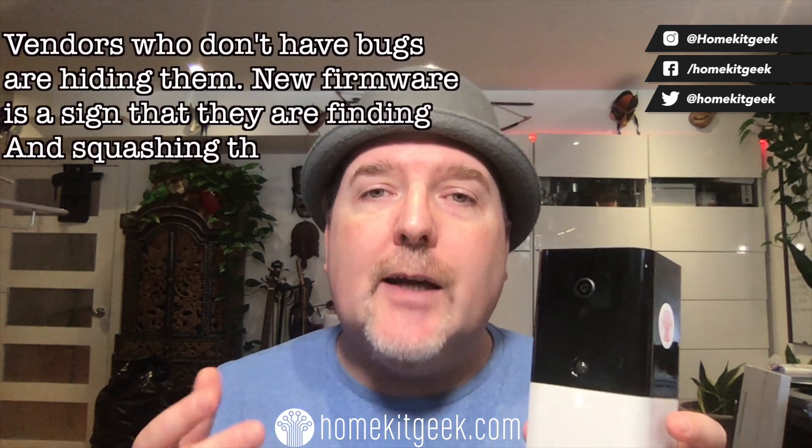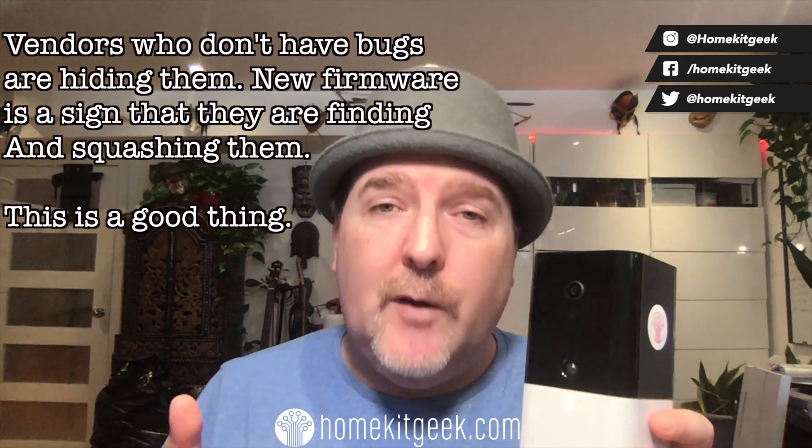There were a couple of bugs in the initial release — absolutely, that happens with new functionality — but Abode was quick with firmware updates. We've already seen a firmware update from the initial release to address some of the bugs that surface in the wild, which is always a good thing. That shows us they are serious about what they're doing and that they're taking customer feedback into account. With that, let's take a look.